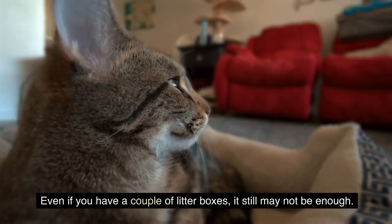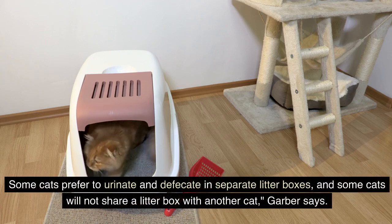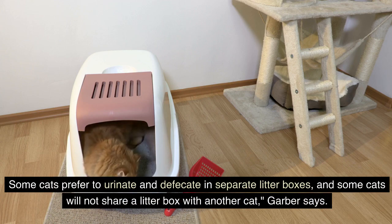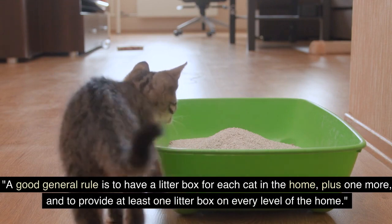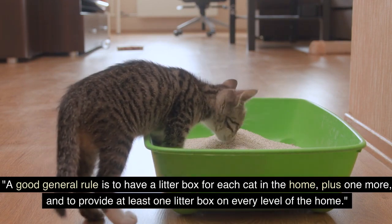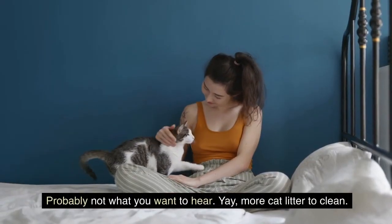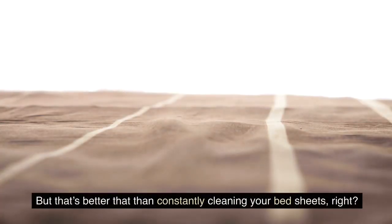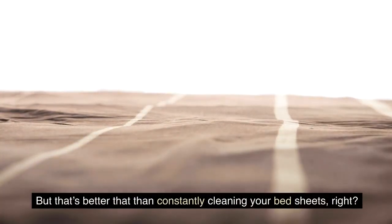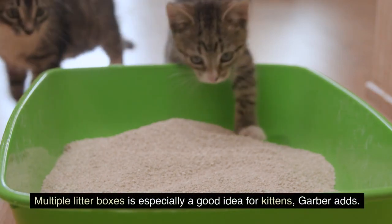Even if you have a couple of litter boxes, it still may not be enough. Some cats prefer to urinate and defecate in separate litter boxes, and some cats will not share a litter box with another cat, Garber says. A good general rule is to have a litter box for each cat in the home, plus one more, and to provide at least one litter box on every level of the home. Multiple litter boxes is especially a good idea for kittens, Garber adds.